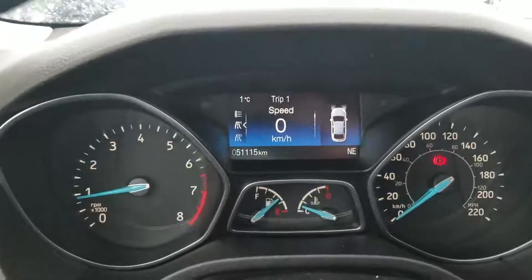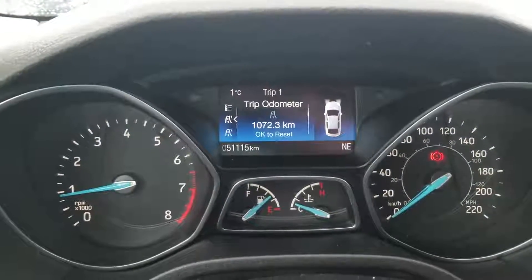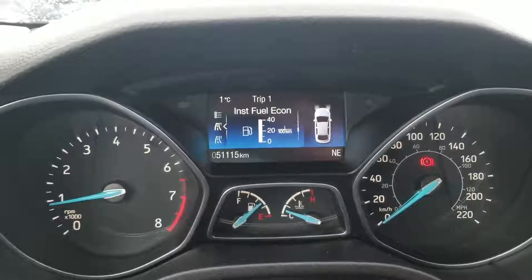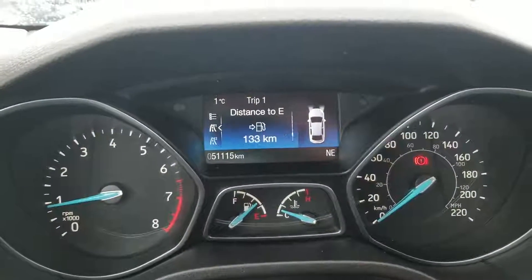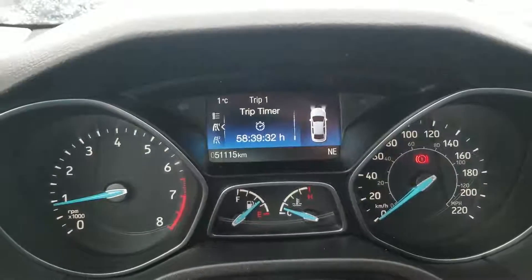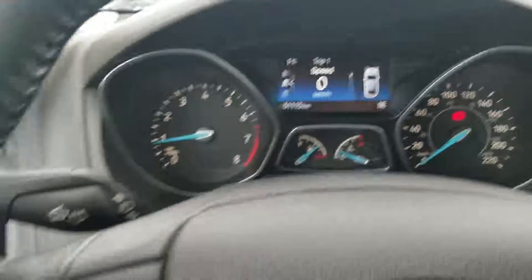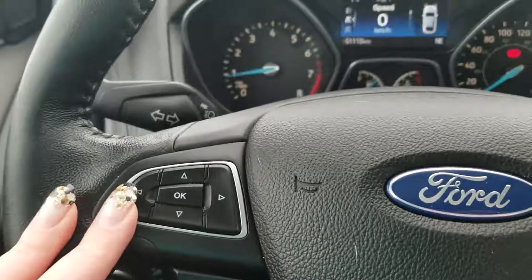This dash is going to be able to tell you a whole bunch of different things. You've got the digital speedometer, it's going to give you your trip odometer, average fuel economy, instant fuel economy, and distance to empty. Basically anything you want to know you're going to be able to find out on that dash, and that's all controlled by these buttons here.